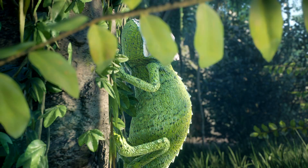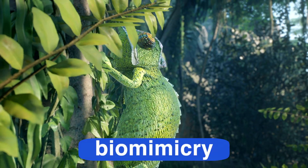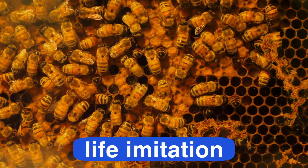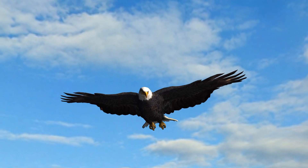People have always looked to nature to create inventions and solve problems. This type of problem solving is called biomimicry. Bio means life and mimicry means to imitate or copy. Many of the most amazing inventions are copied from nature.